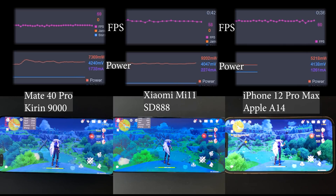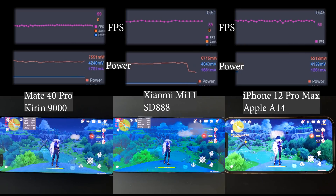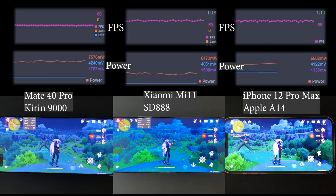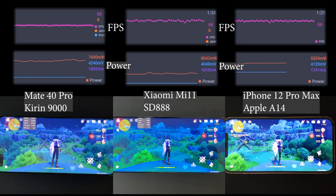I'll show real-time FPS and add a real-time power graph for reference. When the game starts, all three devices maintain 60fps, but the power consumption difference is interesting. The iPhone 12 Pro Max is the most efficient at only 5 to 6 watts. The Mate 40 Pro with Kirin 9000 does slightly worse at 7 watts at 60fps. The Xiaomi Mi 11 is a mixed bag - it initially used more than 9 watts, then settled to around 6 to 7 watts after one or two minutes.